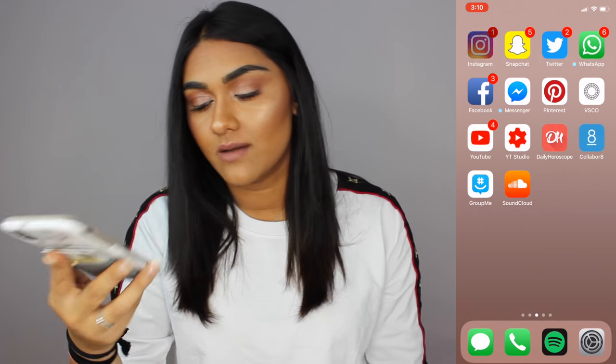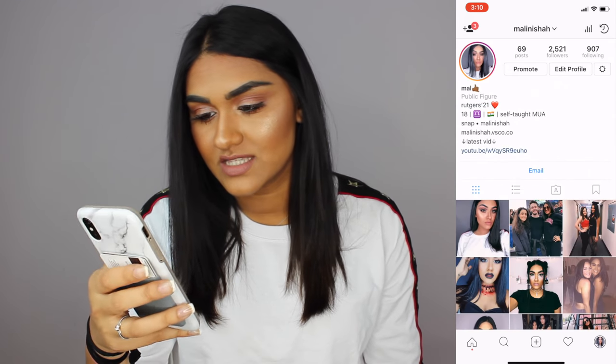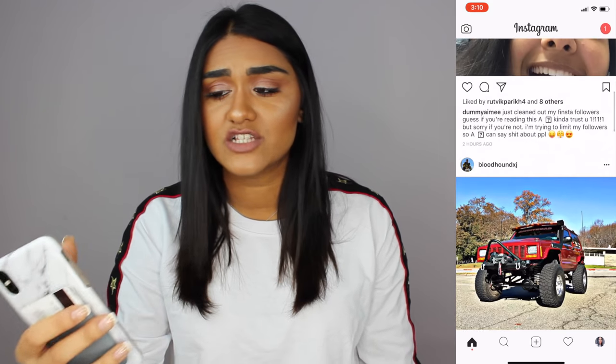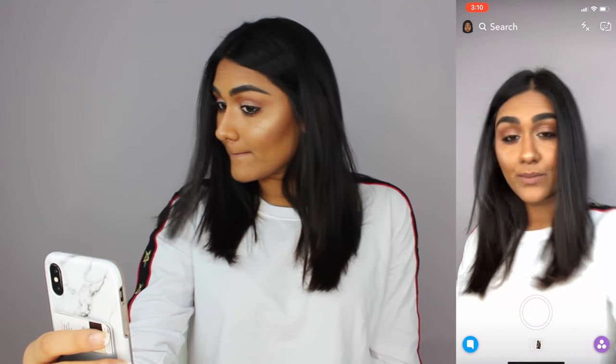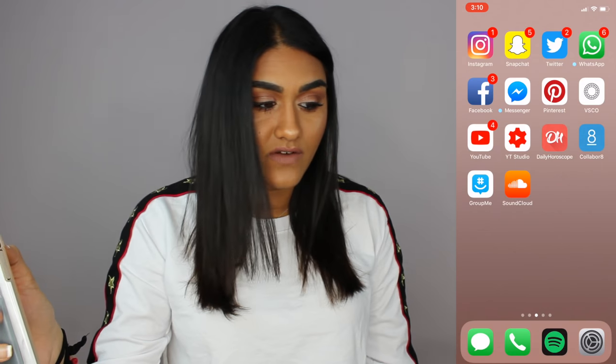The first thing I have is Instagram — you guys should definitely follow me, it's just Malini Shah. Then I have Snapchat, you can add me on that too — also Malini Shah. Then I have Twitter; I don't really use it but I want to start. My username for that is MalShah99. I have all my social media in the description below.